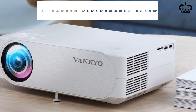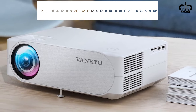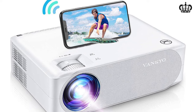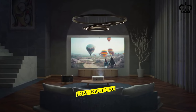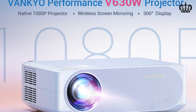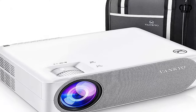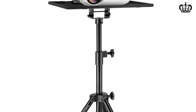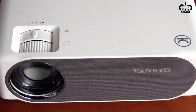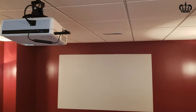Number 3: Vankyo Performance V630W Projector. Next on our list of the best projectors for bedrooms is the Vankyo Performance V630W Projector. This versatile projector is an amazing option for bedrooms with limited space. The Wi-Fi compatibility and screen sharing features elevate binge watching. The low input lag ensures a smooth gaming experience with your friends. It comes with a native 1080p resolution and a high contrast ratio of 10,000 to 1, resulting in a stunning, lifelike picture. The zoom and keystone correction provide flexible adjustment options for a proportioned, well-aligned screen. You can mount it on the wall or ceiling, saving space in the bedroom.